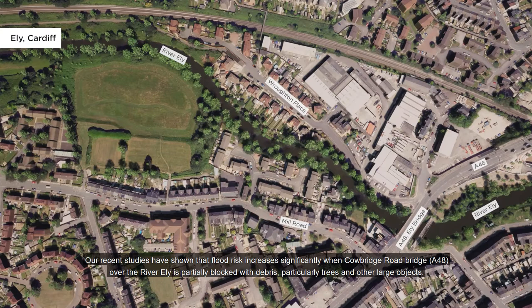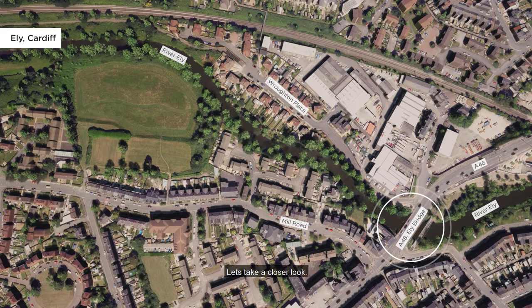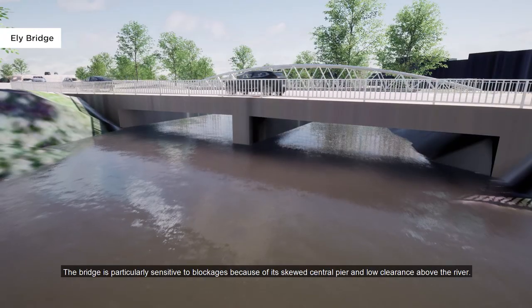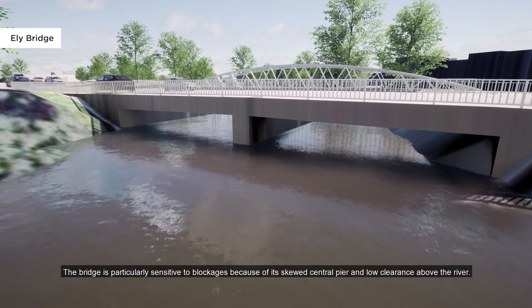Our recent studies have shown that flood risk increases significantly when Cowbridge Road bridge over the river Ely is partially blocked with debris, particularly trees and other large objects. The bridge is particularly sensitive to blockages because of its skewed central pier and low clearance above the river.